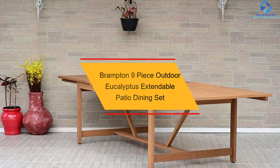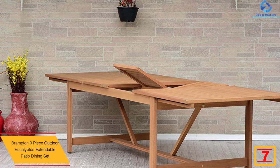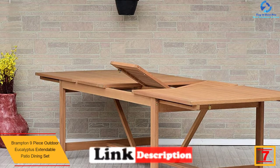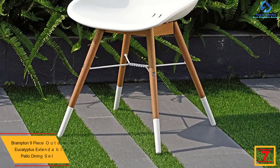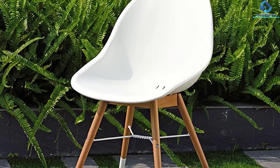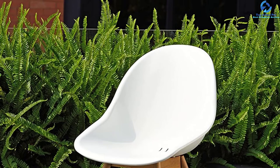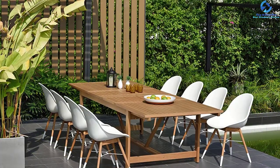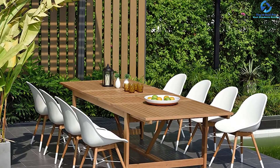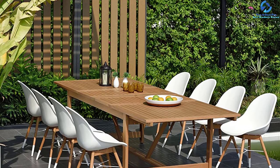At number seven, we have the Brampton 9-piece outdoor eucalyptus extendable patio dining set. Buy this piece of furniture and you'll be capable of enjoying dinner in style. The kit includes eight stacking armchairs and one square table, composed of solid eucalyptus. Every piece of furniture comes with a sealer that ensures protection against adverse weather elements. It comes in a reddish-brown color, adding to its elegance, and can be used for both outdoor and indoor usage.